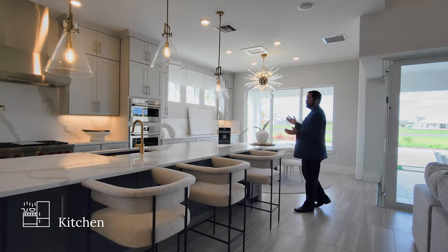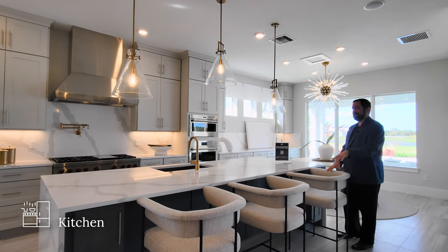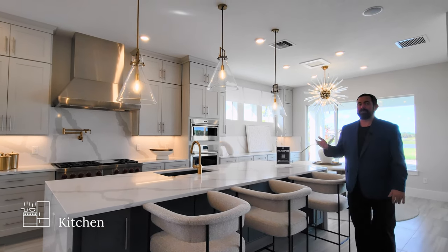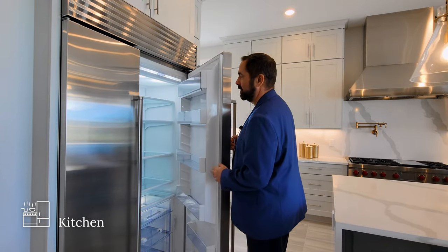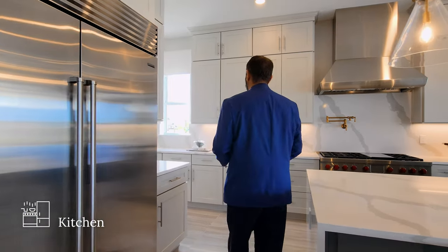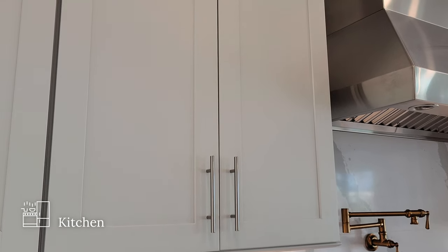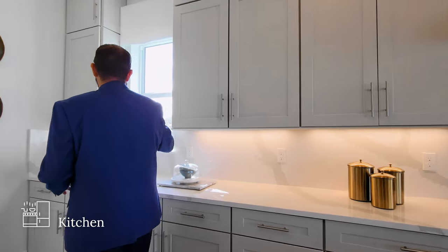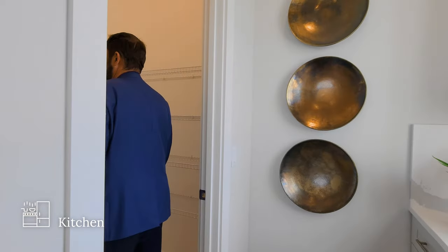The kitchen features a beautiful center island with solid surface countertops with waterfall edges, storage, and seating for three with three pendant lights above. The refrigerator is a Sub-Zero — high-quality appliances throughout. There's plenty of storage with light gray cabinets, countertops, and crown molding on the cabinets all the way up. A window looks out to the side yard. The pantry next door has plenty of space for dry goods, in addition to all the kitchen cabinetry.